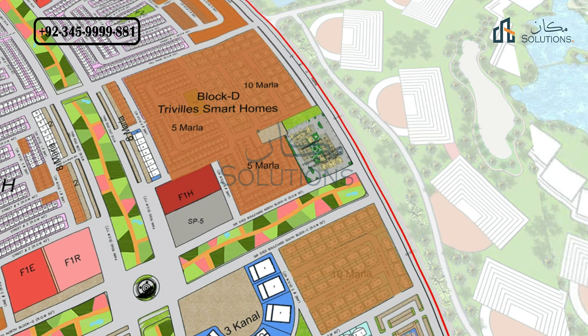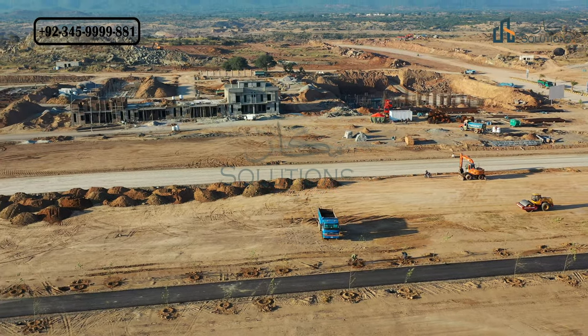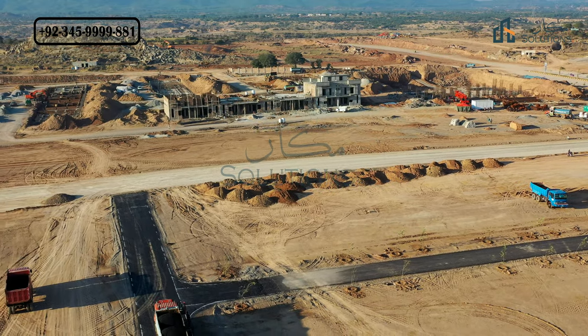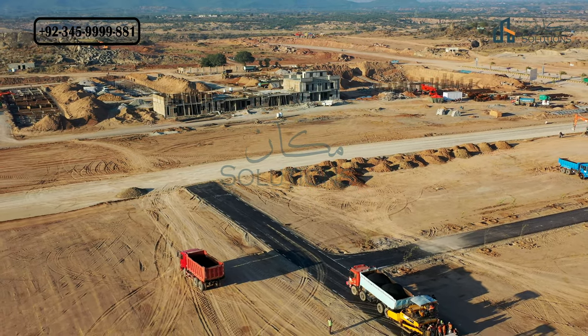Let's see in the real-time image what the development status of this area is at this time. Basically, Block C, Street Number 13 — you can see the image on the road, which shows the parking area between Block D and Block C. On the other side is Street 1.